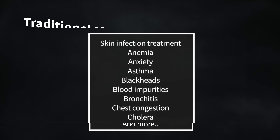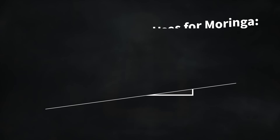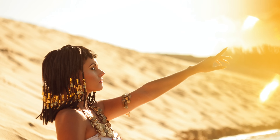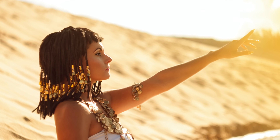Moringa is commonly referred to as the miracle tree. Traditional, folk, and Ayurvedic medicine tout over 300 claims on how Moringa can improve or restore your health. Traditional medicine has used Moringa to treat skin infections, anemia, anxiety, asthma, blackheads, blood impurities, bronchitis, chest congestion, cholera, and many other illnesses. Moringa is also commonly used in various health care products including body and hair moisturizer and conditioners. Apparently, Moringa oil was used in skin ointments ever since ancient Egyptian times.